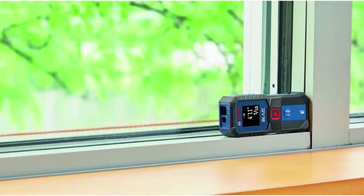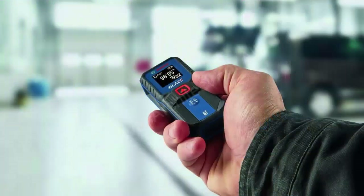Seventh, Versatile Applications. Ideal for use in construction, interior design, and land surveying. Suitable for engineers, builders, and designers, ensuring accurate and quick measurements every time.